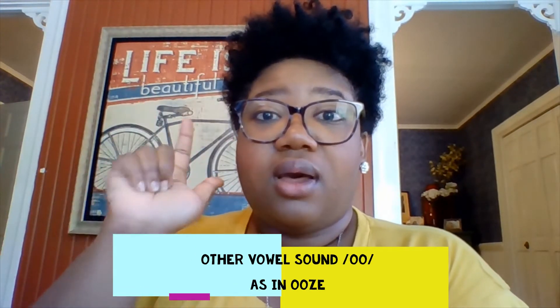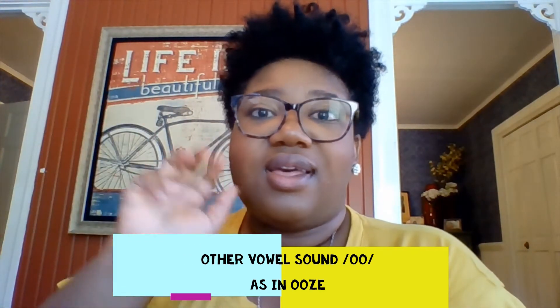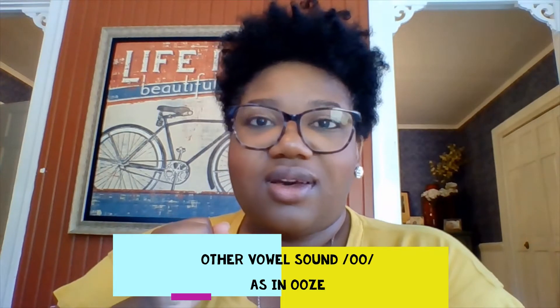S, p, oo, n. What's the word? Spoon. Good.